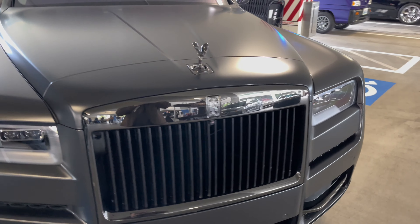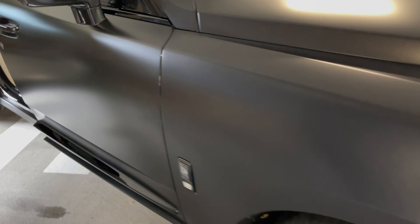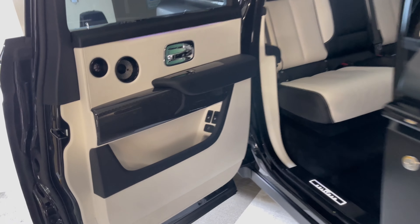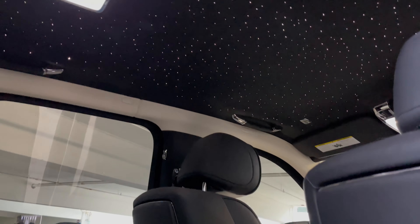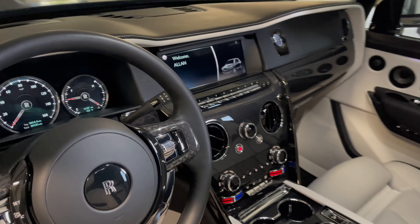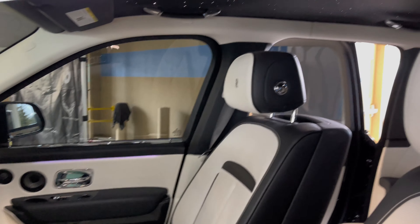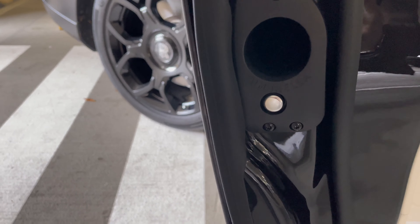We're going to move over to the Cullinan and check out these ceiling stars, which I've never seen before. Check this out — we've got the carbon, the Cullinan, and then you got the stars. The stars go crazy actually. We got all the carbon on the steering wheel and the center stack.